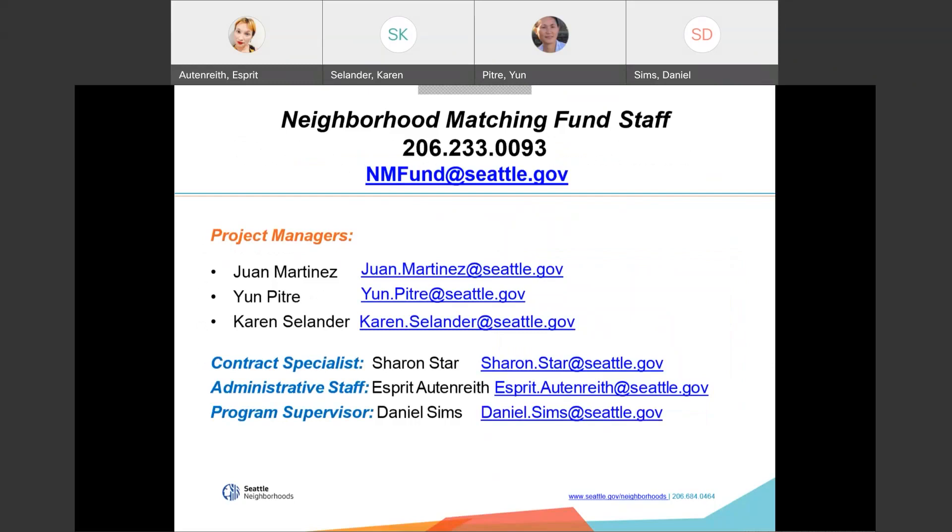Here is the contact information for our neighborhood matching fund team. Currently, we have three project managers. If you're already working with a project manager, that's a great start. If not, the links are available in the chat box. If you're calling in and can't see the chat, give us a call. Our phone number to the NMF main line is 206-233-0093.